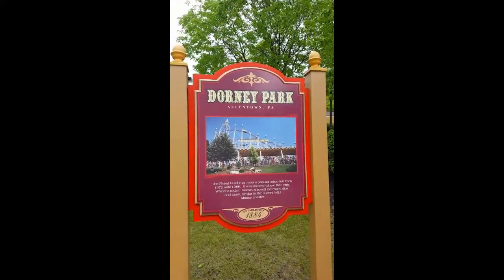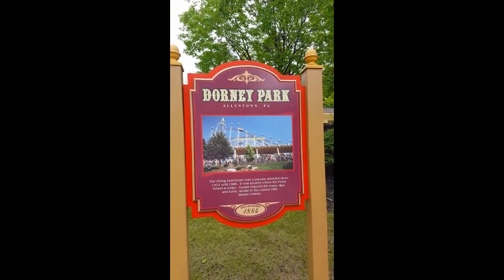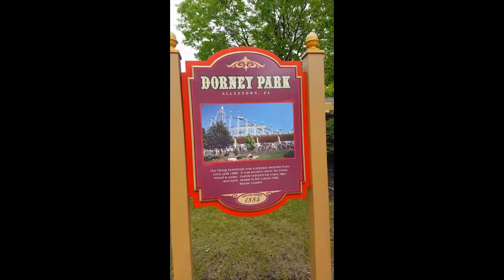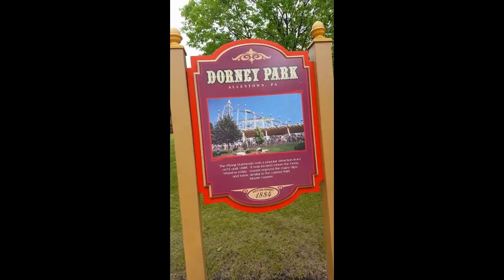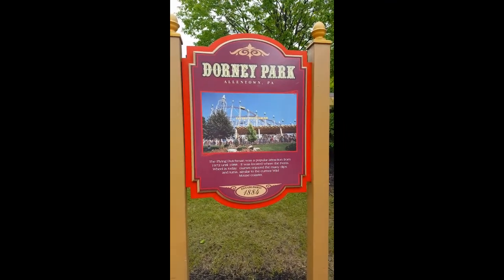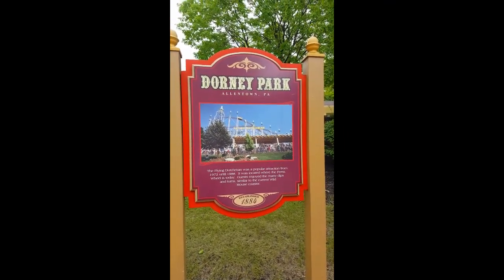I've been walking through here and I see these little signs on posts. I guess the park was established in 1884, and they tell the history of each ride and when it was made, all around the whole park. It's pretty interesting.